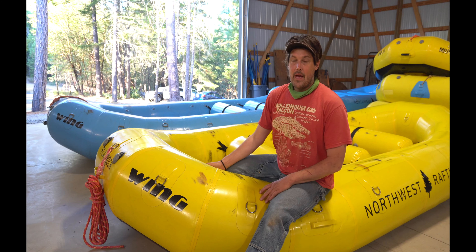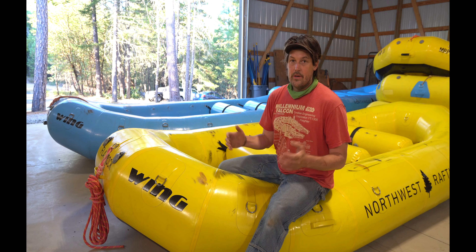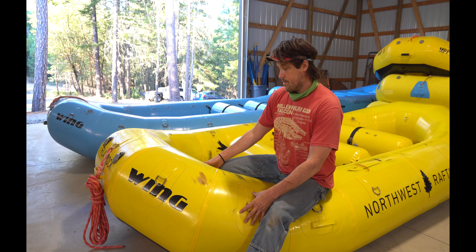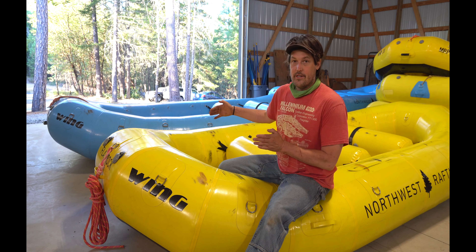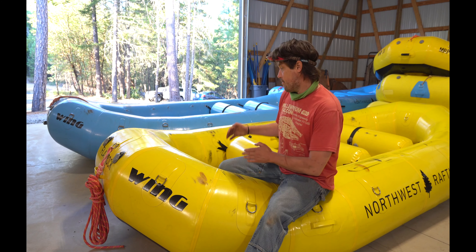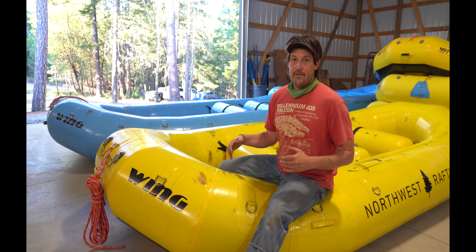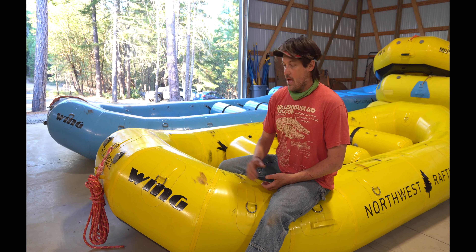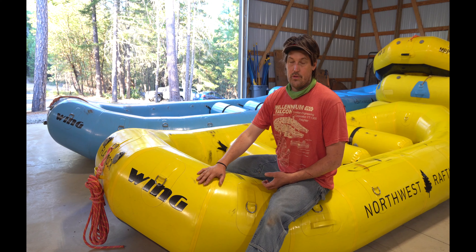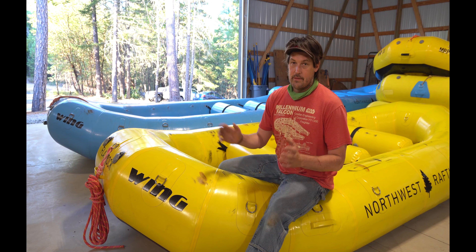I like big tubes because they power through things better and handle weight better. The downside is there's less interior space and it's harder to get back in the boat — smaller tube boats have more interior space and are easier to climb into. But for having a stable boat for running big stuff, I like big tubes. Those are the kinds of design considerations I apply to all the boats I've designed, whether for Wing or someone else.